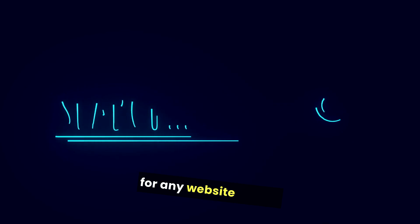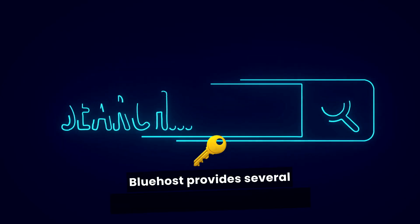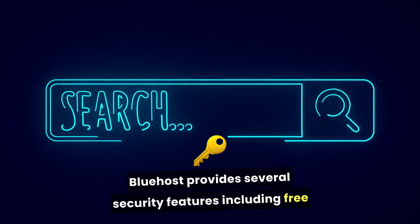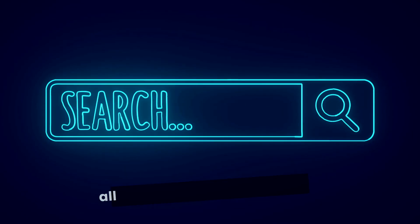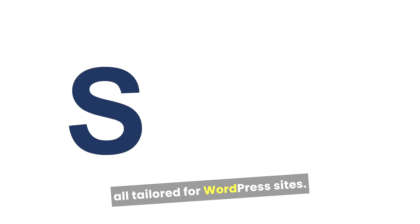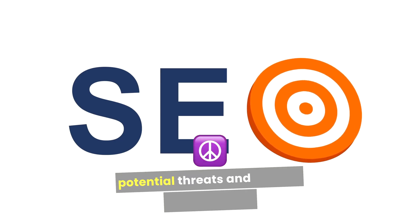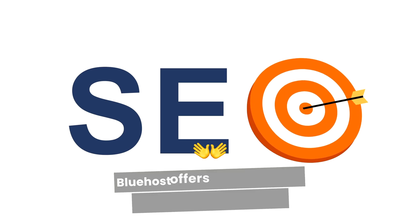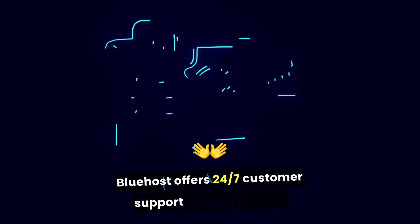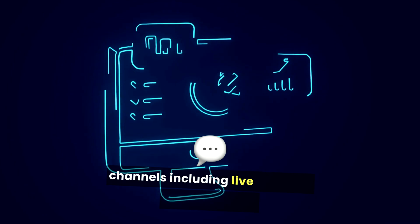This optimization helps enhance user experience, which is crucial for retaining visitors and improving SEO rankings. Security is a significant concern for any website owner. Bluehost provides several security features including free SSL certificates, regular backups, and malware detection, all tailored for WordPress sites.